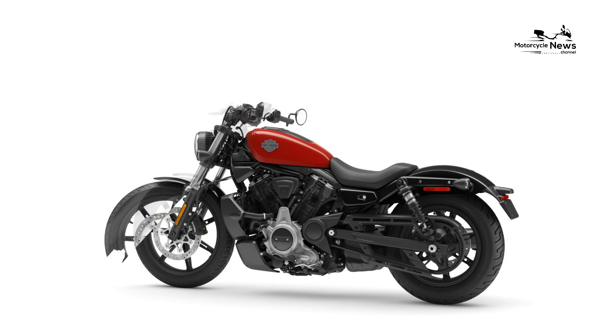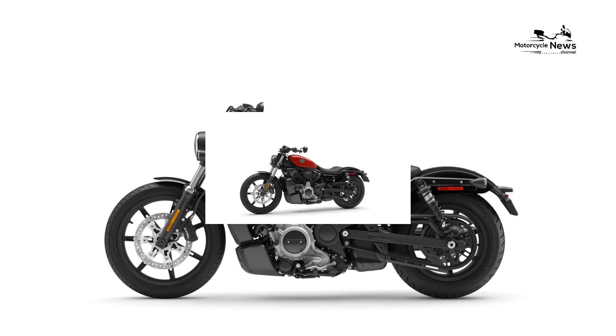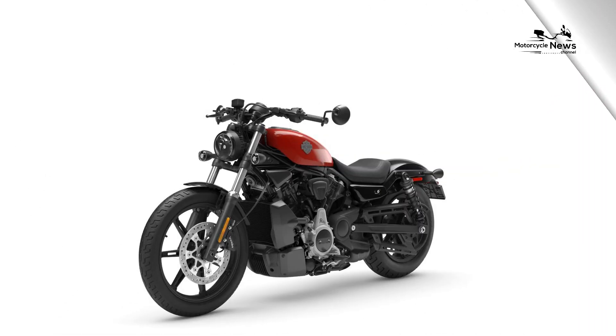Harley Davidson's commitment to a dark and edgy design in the Nightster reflects the brand's understanding of the evolving tastes of riders, especially beginners seeking a cruiser that makes a bold statement on the road. Potent performance of the V-twin heart.